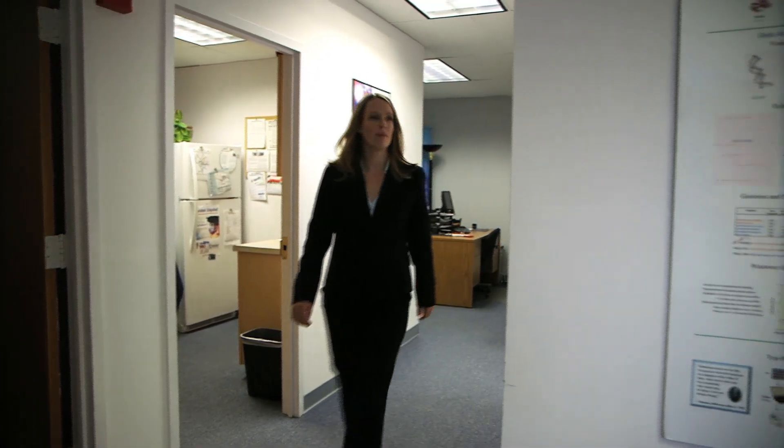To give you an idea of the program's accuracy, Dr. Gray-Tech's DNA was analyzed. This is the composite picture, and this is an actual picture of her.